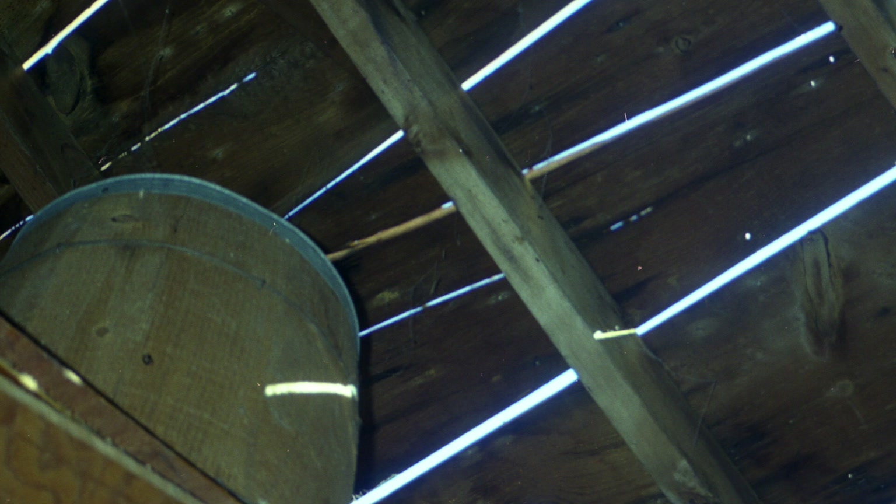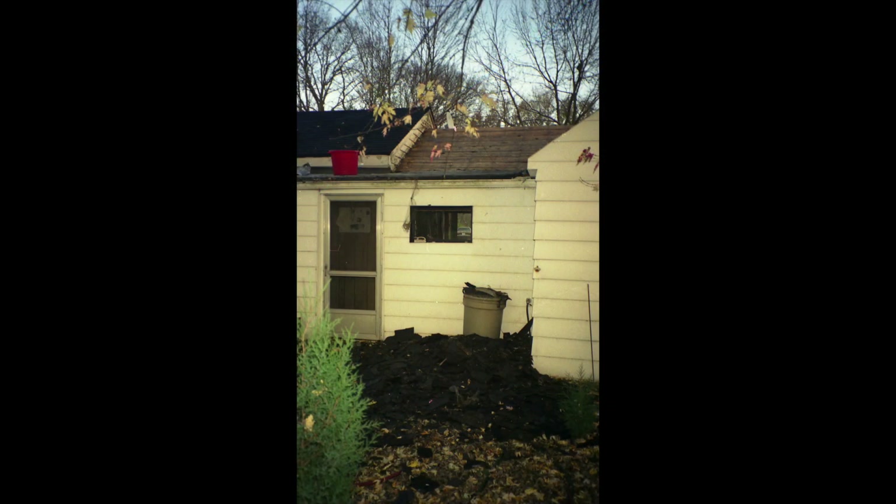As you can see, it's just skip sheathing — 1x12s that they had used for the roofing. That was how they built them back in the day, and the whole roof was like that.